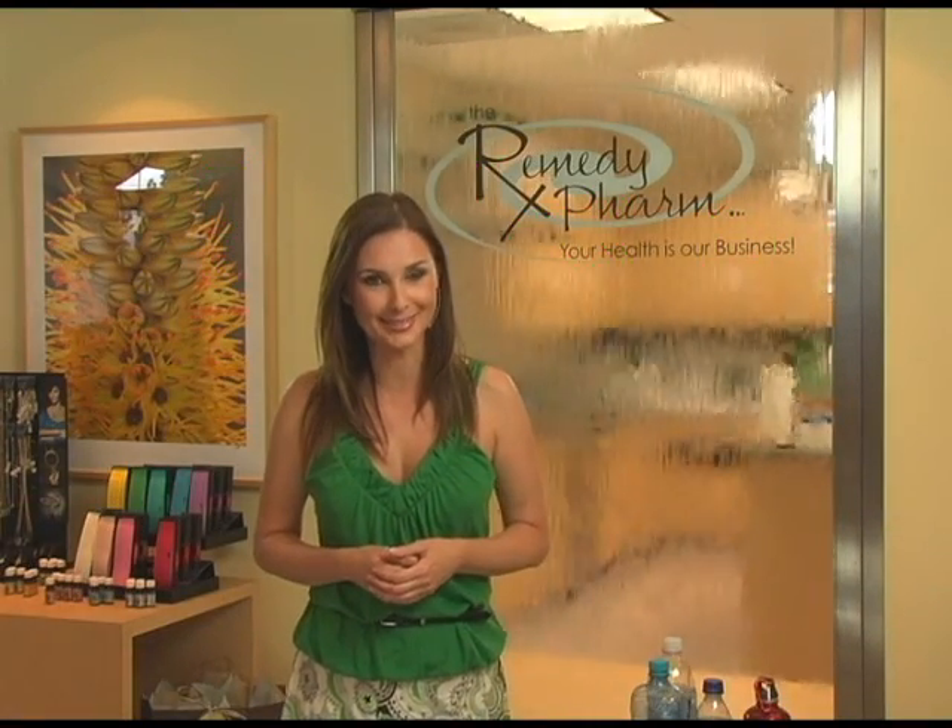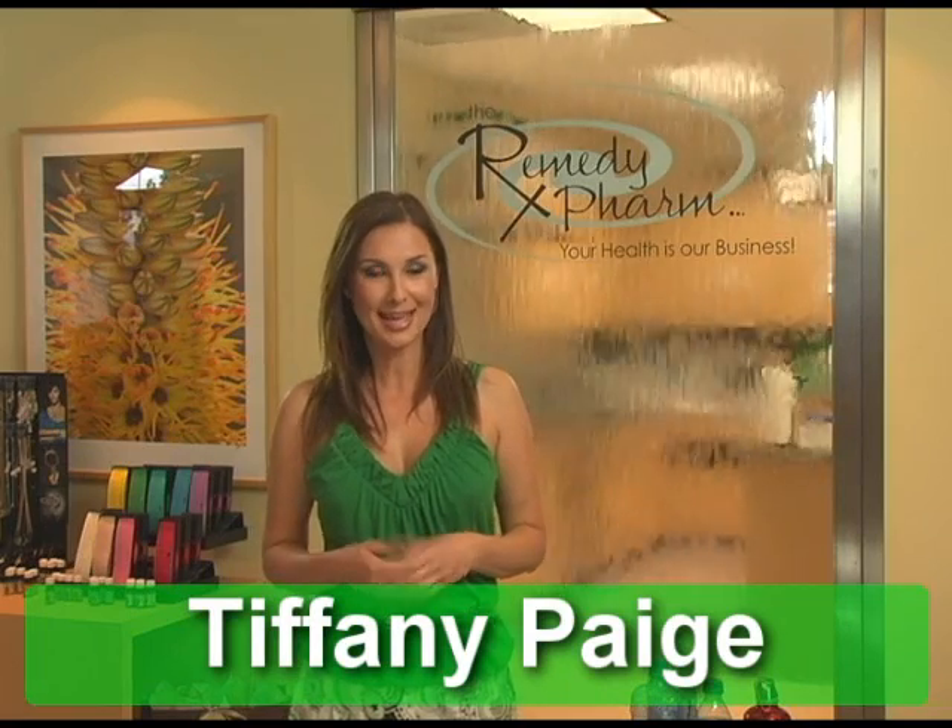Hi everyone, and welcome to our very first episode of Shades of Green. I'm your host, Tiffany Page. And each week, we're going to give you a new tip on how to live a greener lifestyle.